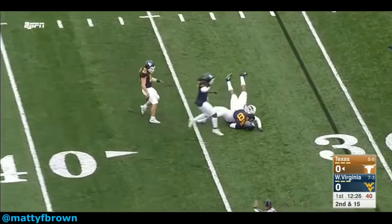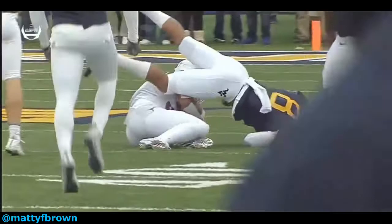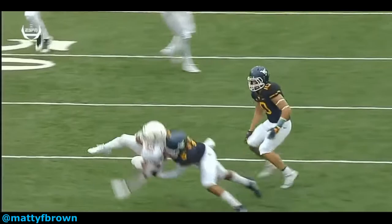As the runner goes to turn upfield after making the catch, White makes an excellent hit. He sinks well into it, using natural leverage to explode upwards. His strike point is his near shoulder and pec, with his head well out of the way. This is a legal, fair, clean, powerful hit. It rocks the running back and drops him immediately. Intimidation.